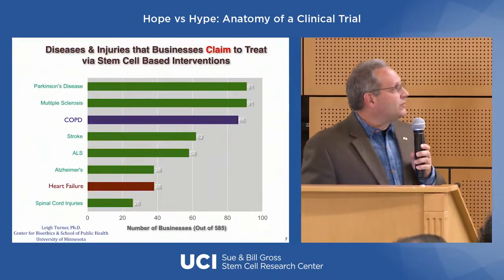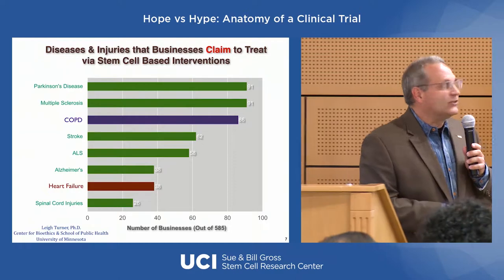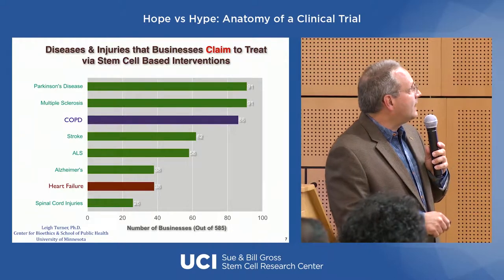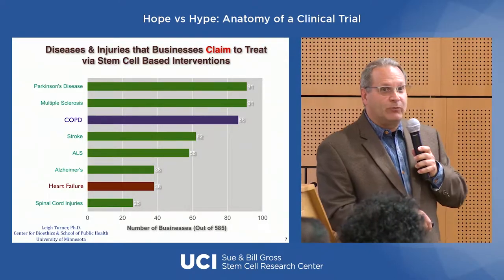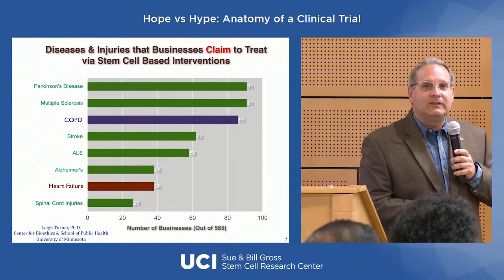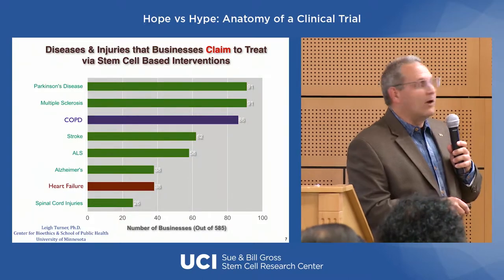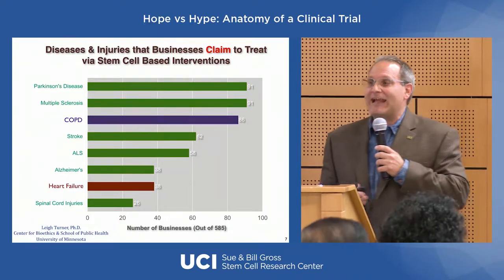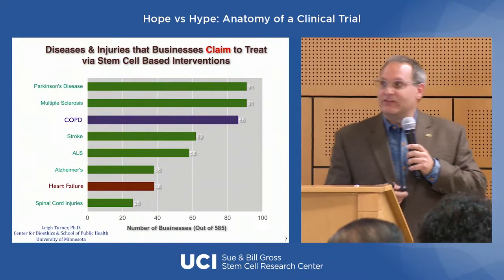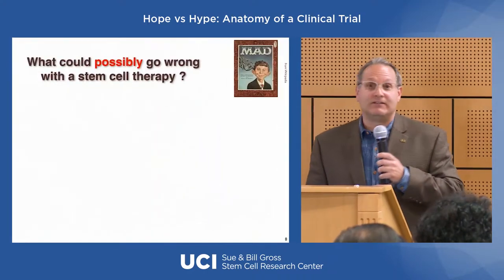What are these clinics promising people? Anything in green is a neurological disorder. I've done work on stroke, Alzheimer's disease, and spinal cord injury — areas where there are several legitimate clinical trials, but none of them are going to be found at a clinic down the street. They're at academic research centers. Conversely, there's nothing for COPD and heart failure that has been through FDA clinical trials, yet this is what is being advertised if you search the web.